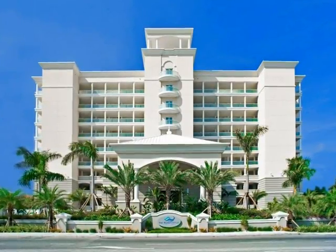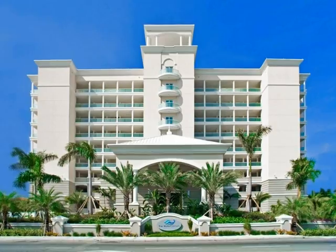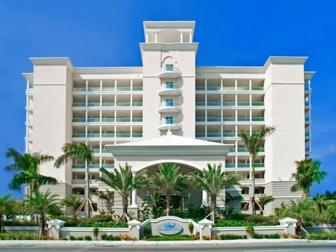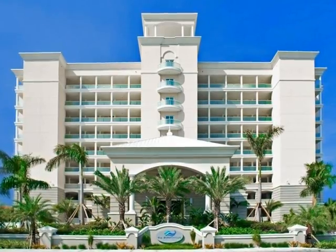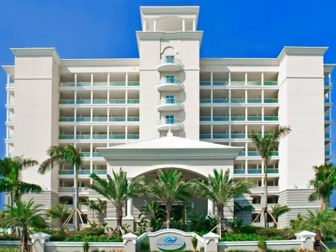Watercolors was completed in January 2015. All the condominiums are oceanfront. No short-term rentals are allowed. There are a total of 61 units in this nine-story building.